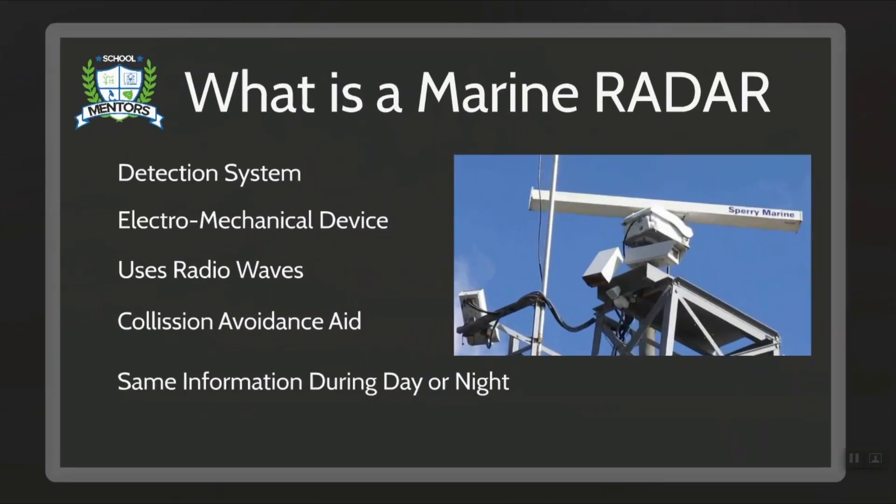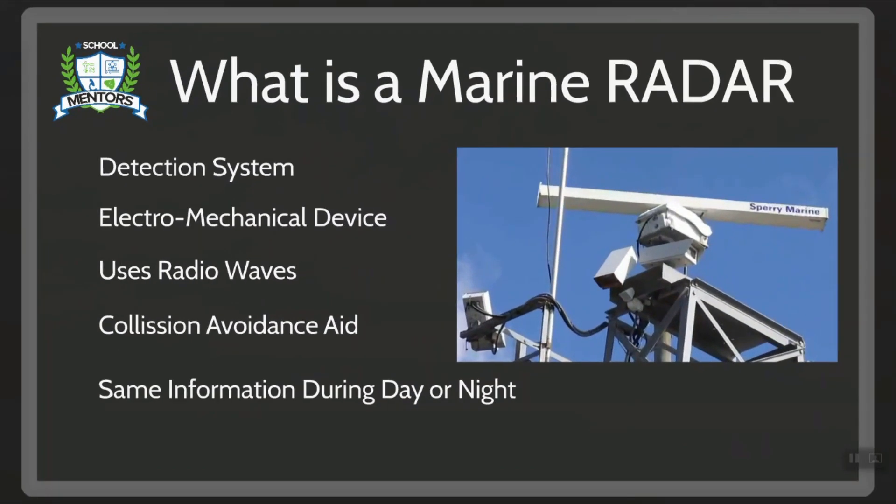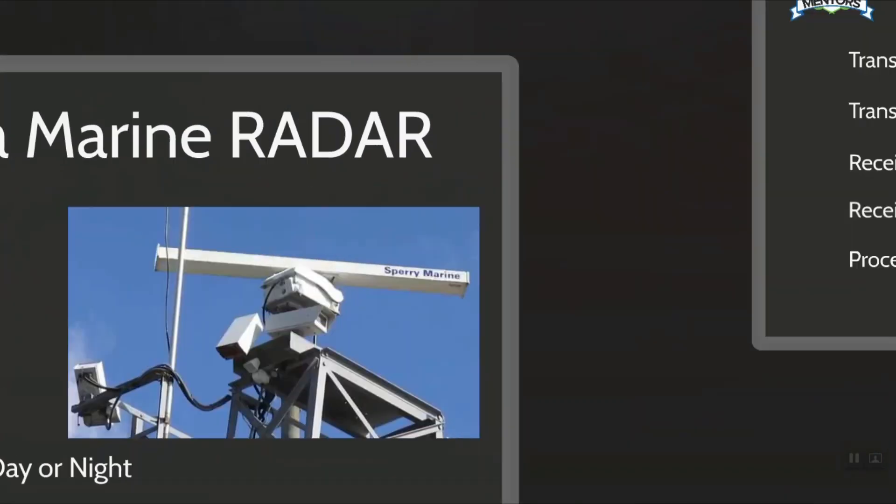Radar is a detection system that uses radio waves to determine the range, angle or velocity of objects. It is an electromechanical aid which not only points out the presence of ships, buoys, the coast etc., but also measures the bearing and range and often indicates the nature of these objects. The navigational radar can serve not only for position fixing but moreover as an anti-collision aid. It is important to know that it gives the same information during the day as well as the night.